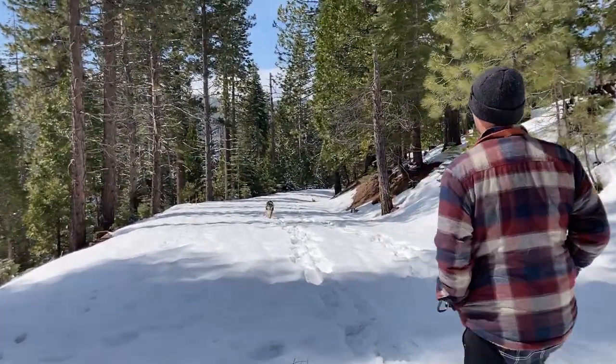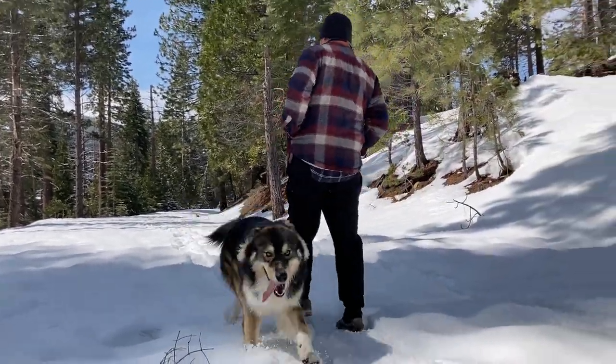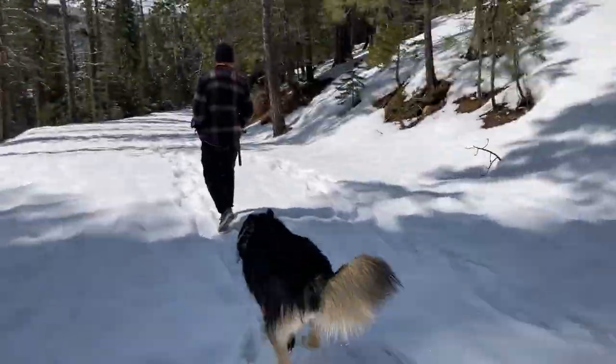There he comes — there's a big wolf! Hi bubba, go run.